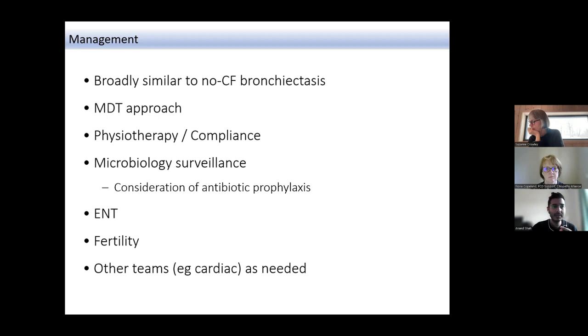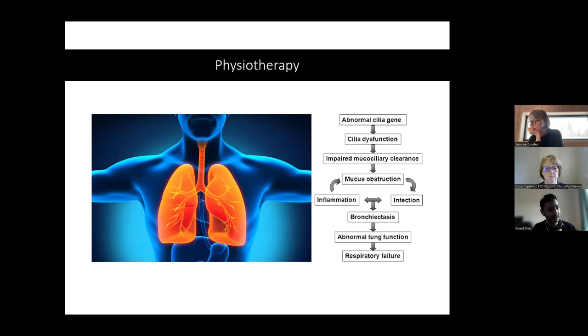This is a variant of the Peter Cole hypothesis — an abnormal cilia gene causes dysfunction, leading to impaired mucus clearance and mucus obstruction. This creates a vicious circle of obstruction, infection, inflammation, and over time the development of bronchiectasis. Without management, this can eventually lead to respiratory failure. The hope is that if we intervene successfully, we can prevent significant deterioration in lung function.